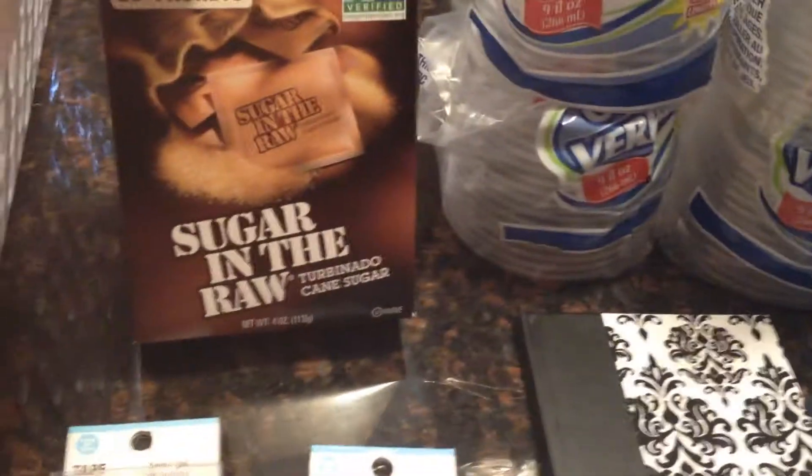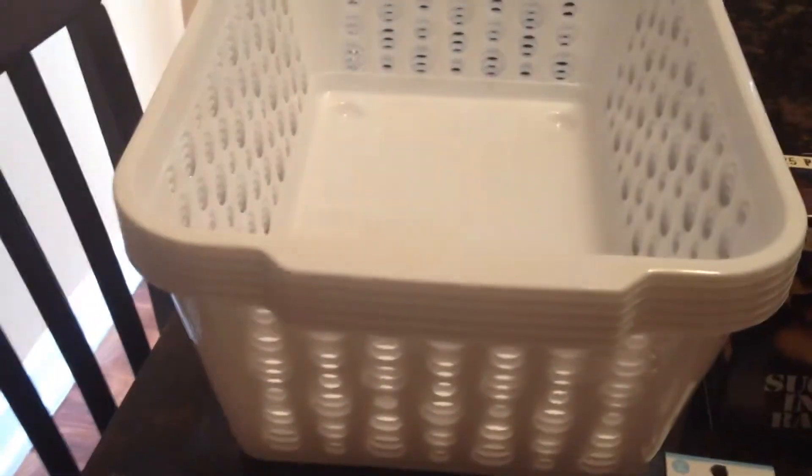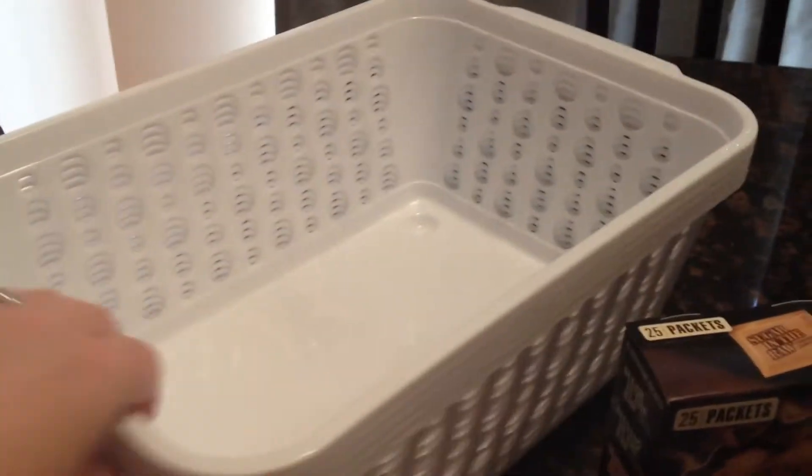I also found some Sugar in the Raw packets — a whole box of those. And more bins! Every time I go in the dollar store I'm buying more bins to do organizing. These are a great size for various items.